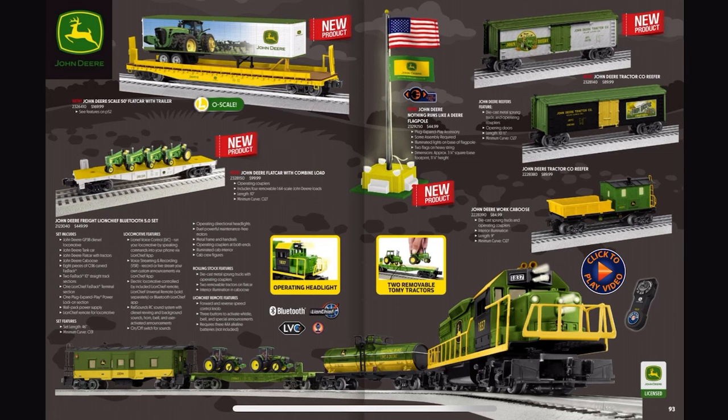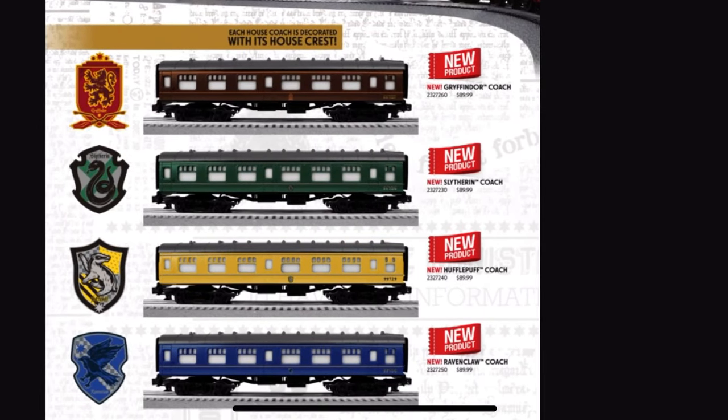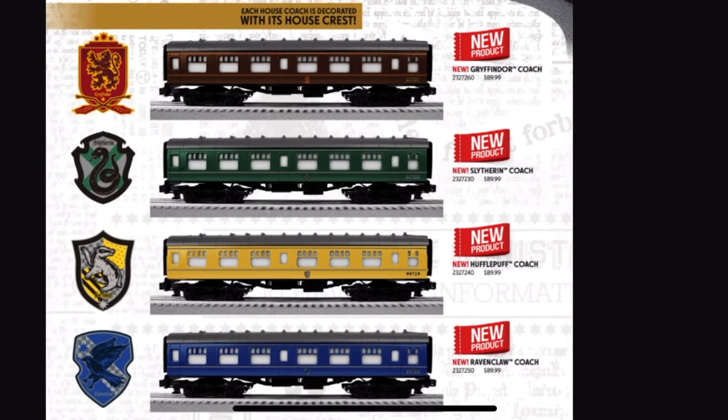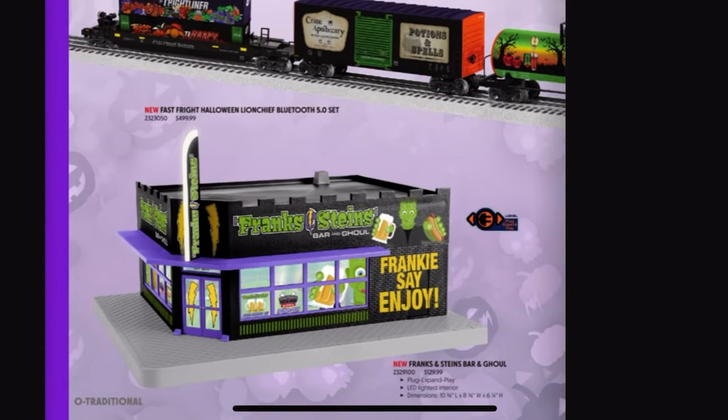That looks somewhat okay. Hogwarts Express — ooh, okay. And look at this: we've got different coaches for the different house crests. We've got Gryffindor, Slytherin, Hufflepuff, and Ravenclaw. I really hope I pronounced all those right.